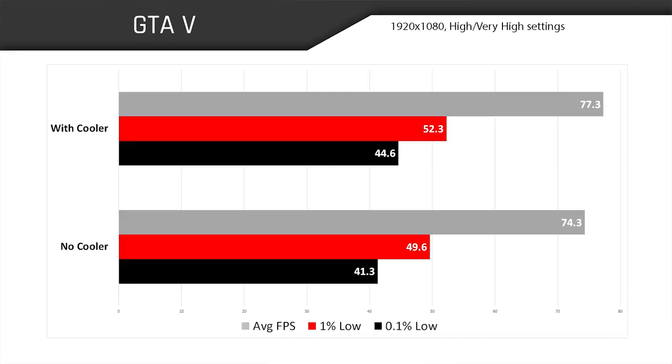So if the GPU wasn't really responding much to our cooler, did the higher clock speeds of our six-core i7 manage to improve gaming performance noticeably? As it turns out, yes. Average frame rates increased by 4%, 1% lows increased by 5.4%, and 0.1% lows increased by 8%. The results were averaged across three runs with the cooler on and three runs with the cooler off, so this is definitely a repeatable behavior that tells us the cooler works.